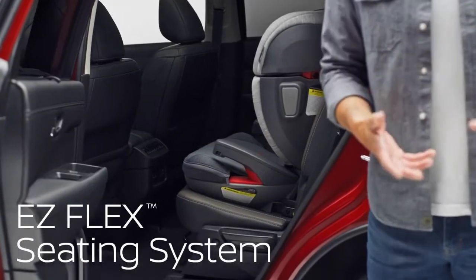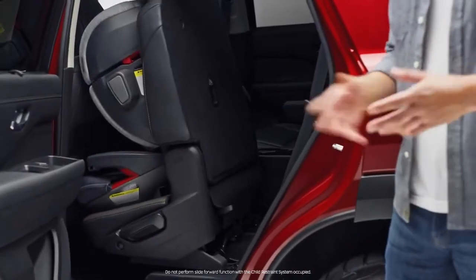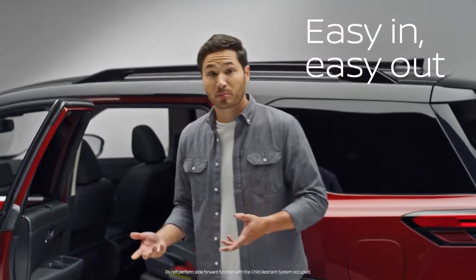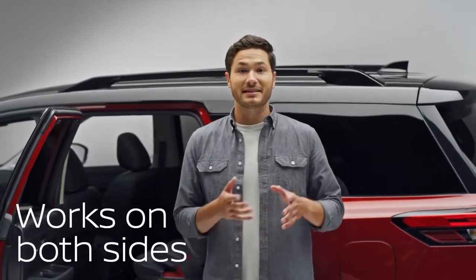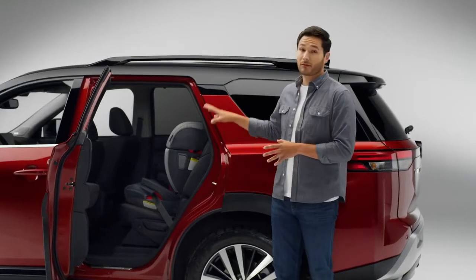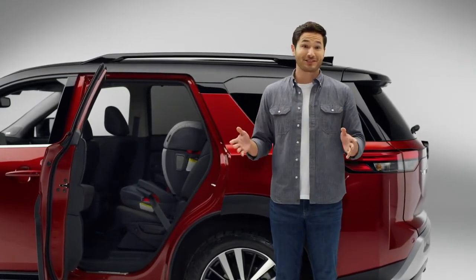So Nissan invented EasyFlex that lets you do this with a single touch, even with a child seat in place. It also works great to let you out of the third row. Play dates? Pathfinder now has EasyFlex on both sides, and there's a latch anchor in the third row for a child seat too. And if you have second row bench seating, you can even mount a child seat in the middle, which leaves room for adults on either side.